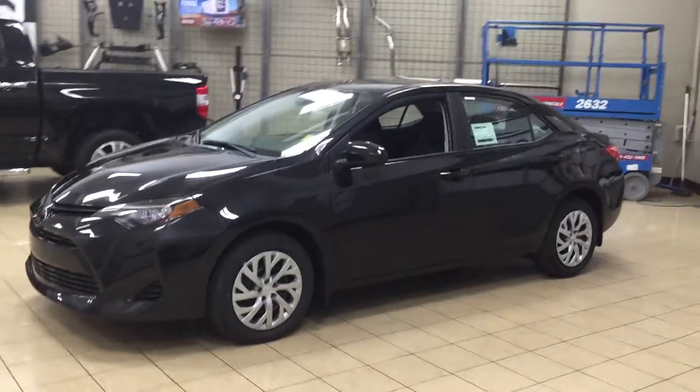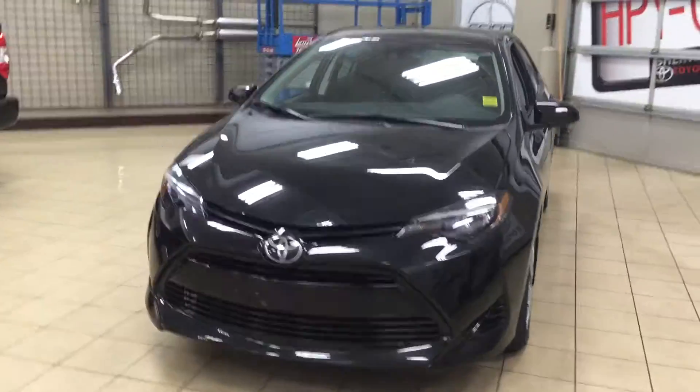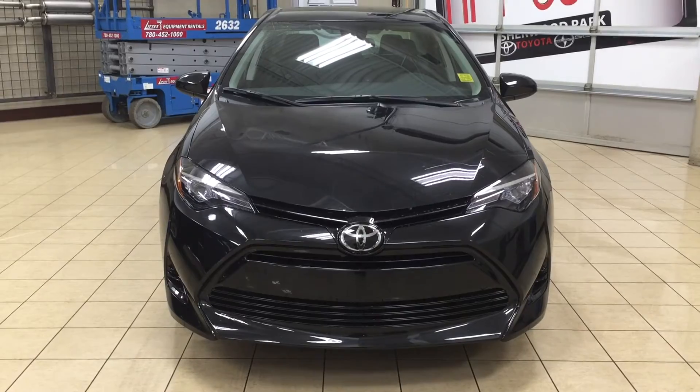To start, we're going to be taking a look at a couple of the exterior features on the LE package. One of them is the newly redesigned front end for 2017. You also have your auto daytime running lights as well as your LED headlights.